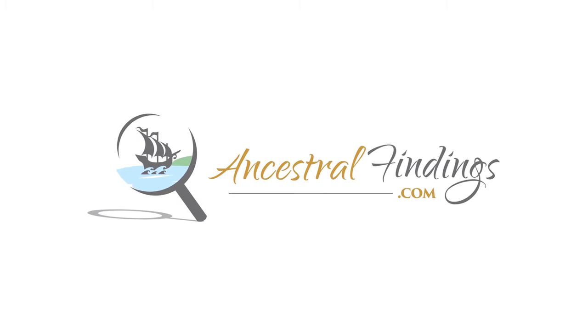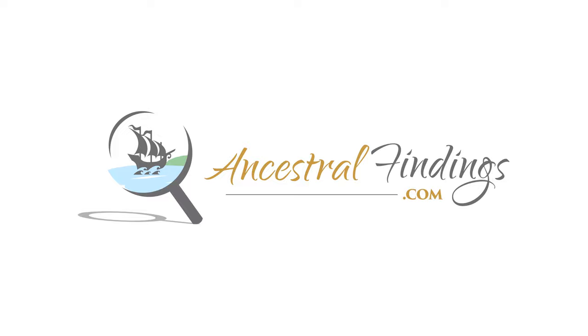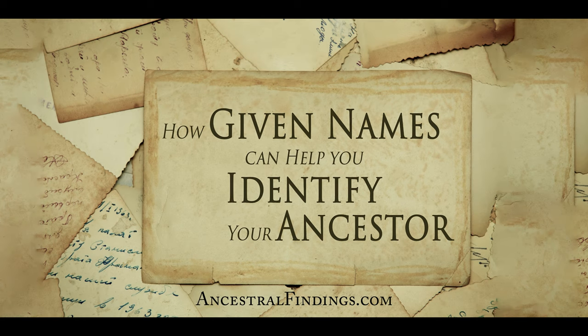Are you stuck in your genealogy research? You were probably looking for clues as to the parentage of a particular ancestor and have hit the infamous genealogy brick wall. Or you could be trying to figure out how someone in your family tree is related to someone else — you know they must be related, all of the clues are there, you just don't have the exact evidence you need to prove they are related or how they are related. It can be frustrating, especially when you believe you have exhausted all possible clues.